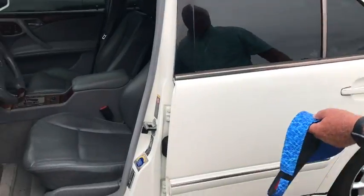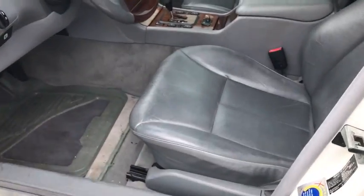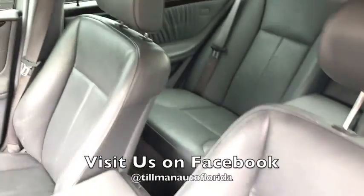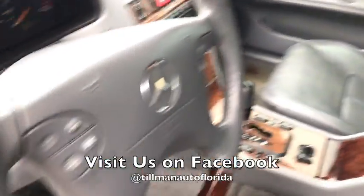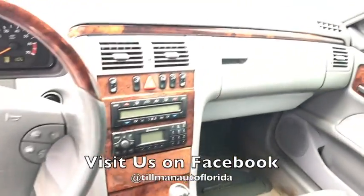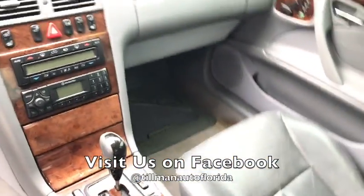Nice gray leather interior. Burl everywhere. Sunroof. Well maintained — a nice car. It's got the heavy duty mats on the floor. Somebody really took care of the car. Cruise control. The radio and everything works. The air conditioning is ice cold.